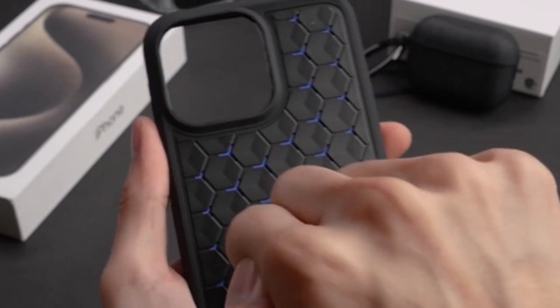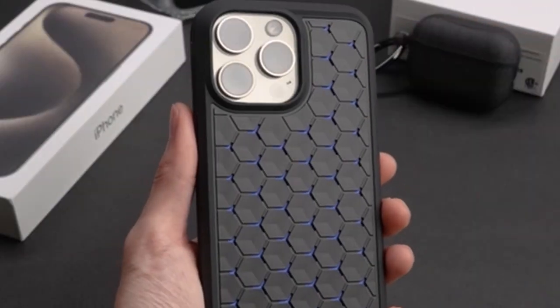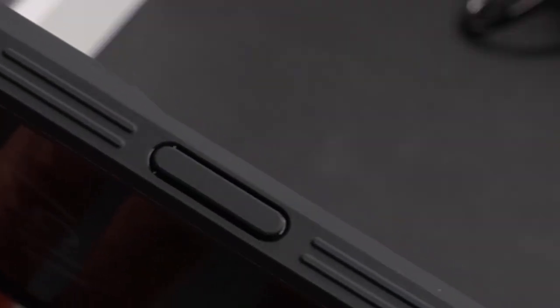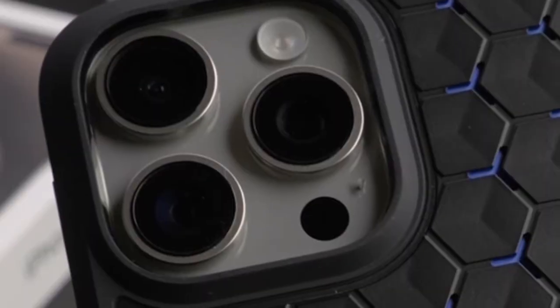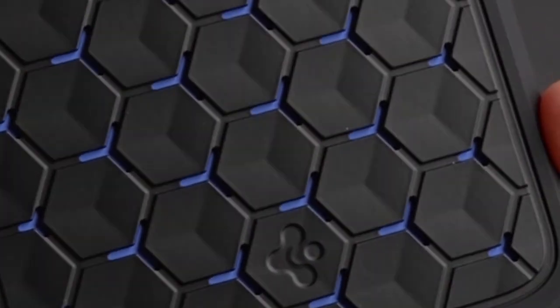The Spygen Cryo Armor revolutionizes phone protection with its innovative cooling design featuring non-slip patterns. Reinforced buttons guarantee reliable haptic feedback, enhancing user experience. With air cushion technology, it offers extreme drop protection, ensuring your device stays safe from accidental impacts.